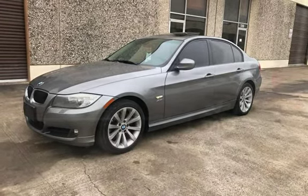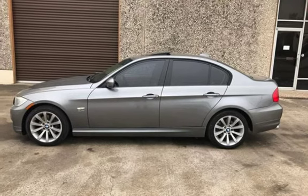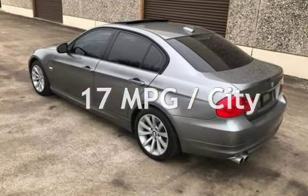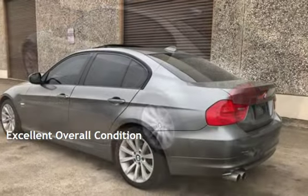This BMW is a great value with less than 31,000 miles on the odometer. Estimated fuel economy for this vehicle is 17 miles per gallon in the city and 25 miles per gallon on the highway. This vehicle is in excellent overall condition.